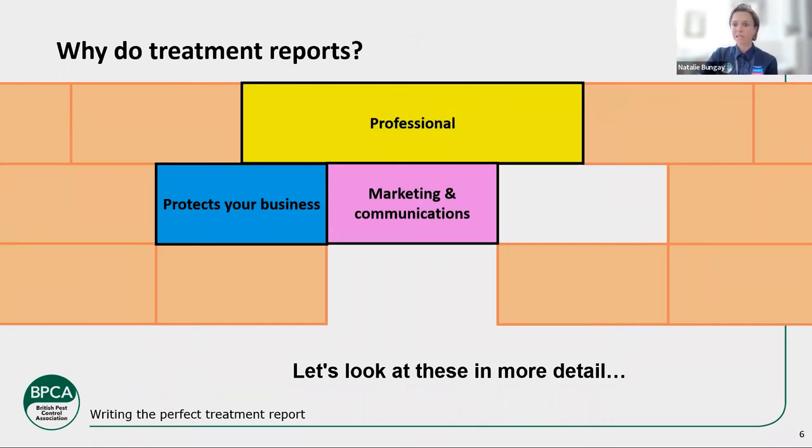It protects your business in many ways — be it reputation, be it legal or civil issues. That piece of paper or electronic copy of the report that you've emailed to your customer is going to be around for some time and visible to possibly a whole bunch of different types of people. Make sure you utilise it — get some good branding and marketing and communications information on there. And it can also be a legal requirement.